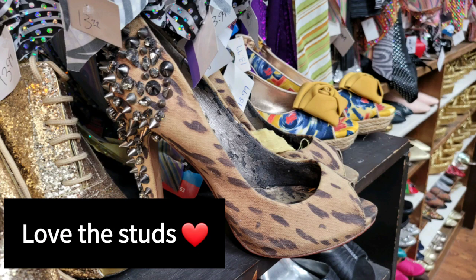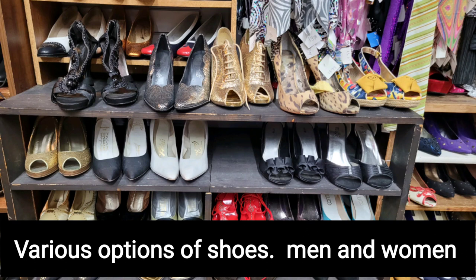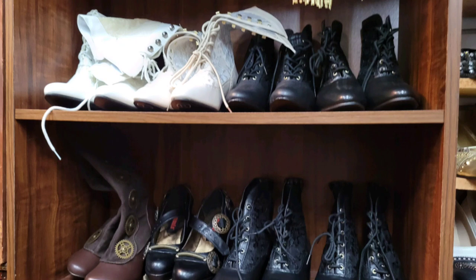I love these with the studs. They were not my size. Then here's just some pictures of all of the other options that they had, plus many more that I did not get to capture on film.